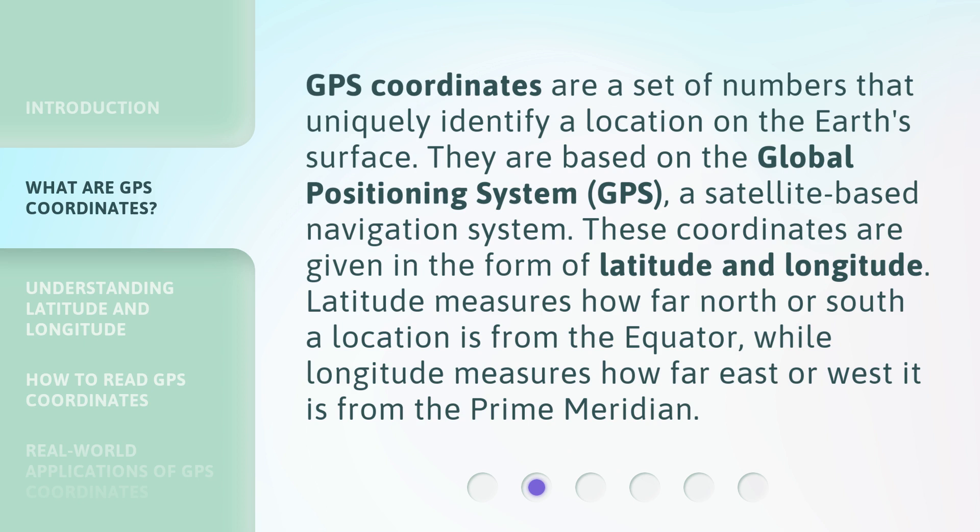These coordinates are given in the form of latitude and longitude. Latitude measures how far north or south a location is from the equator, while longitude measures how far east or west it is from the prime meridian.